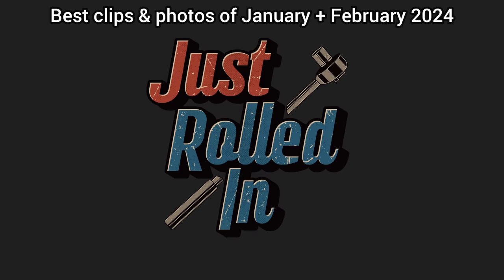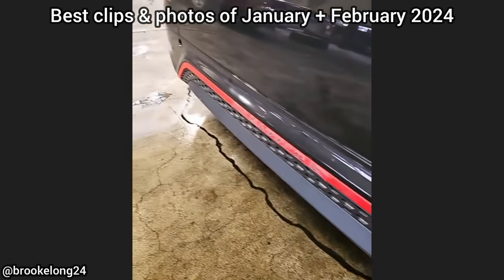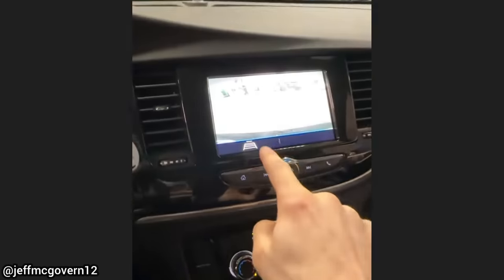Hey guys, welcome to a new episode of Just Rolled In. On today's episode I'll be showing you a recap of the best photos and clips of January and February 2024. Customer complains backup camera lines not showing — fixed it.